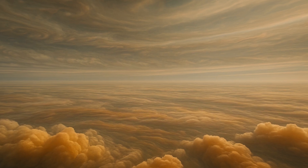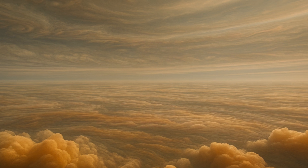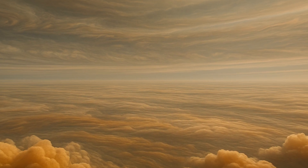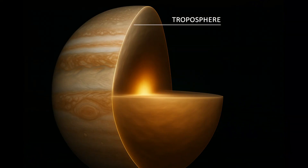Most of Jupiter is hostile to life as we know it. In the upper atmosphere, the pressure's too low and it's too cold to host life. In the lower layers, the temperatures become scorching and the pressure crushing. But there is a narrow band, deep in the cloud layers, called the troposphere. Here, conditions are surprisingly Earth-like — temperatures hover around zero degrees Celsius, and there are trace amounts of water vapor. It is here we will speculate that life might exist.